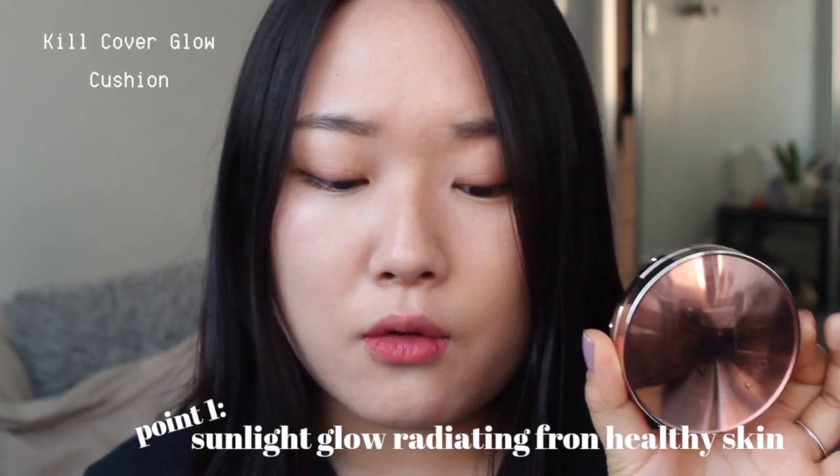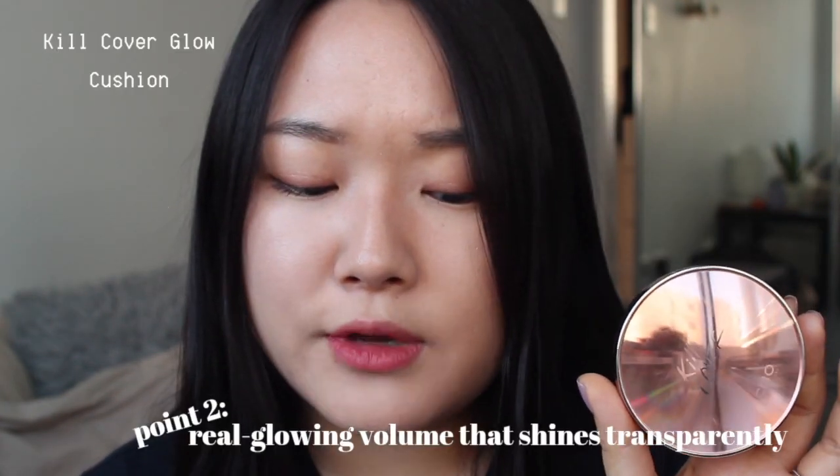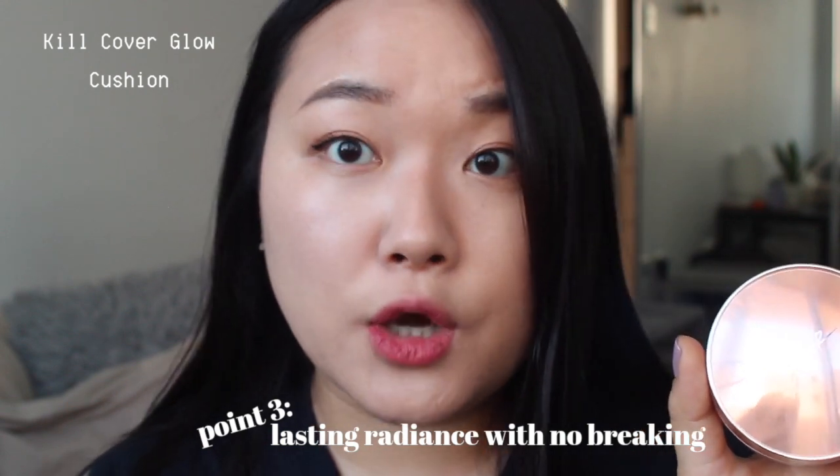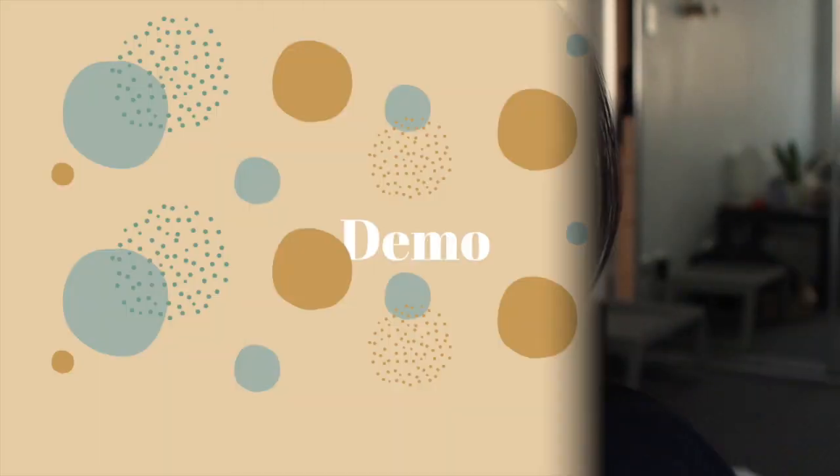Lastly, the Glow one has different packaging — it's a pink glass packaging and it's really nice. Point one: it provides sunlight glow radiating from healthy skin. Point two: real glowing volume that shines transparently, and the moisture and glow fills wrinkles and pores, making skin look younger. Point three: lasting radiance with no breaking, collagen, hyaluronic acid, and long-lasting moisture without dryness. This one is all about intense moisturization.